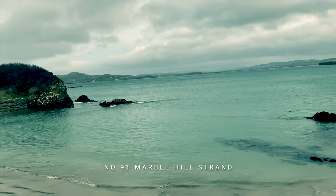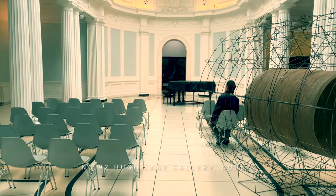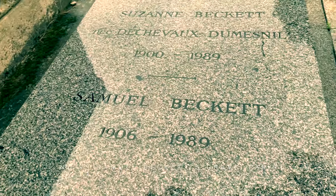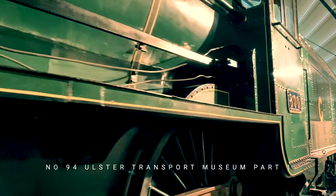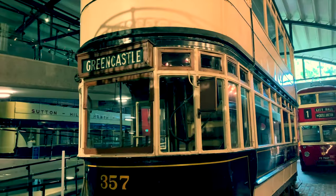And then back to the calm of the beach, this one Marble Hill Strand in Donegal. Hugh Lane Gallery in Dublin is as beautiful as the exhibits that it hosts. And film 93 goes exotic again, visiting Samuel Beckett's grave in Montparnasse, Paris. The first of our Ulster Transport Museum films looks at incredible steam trains.